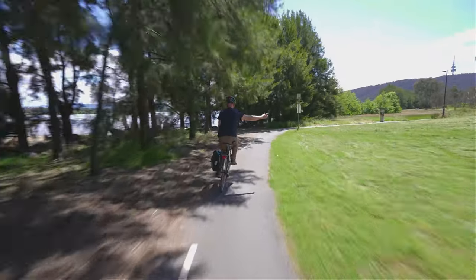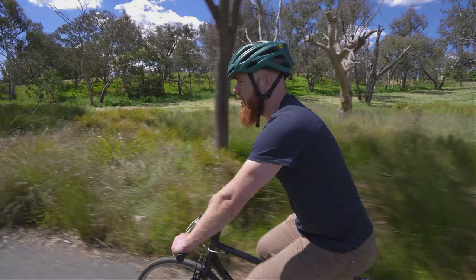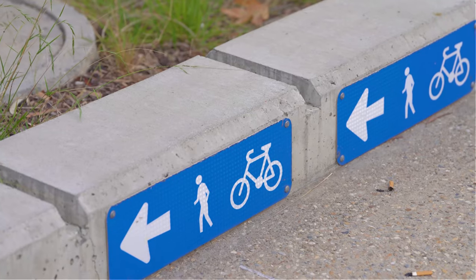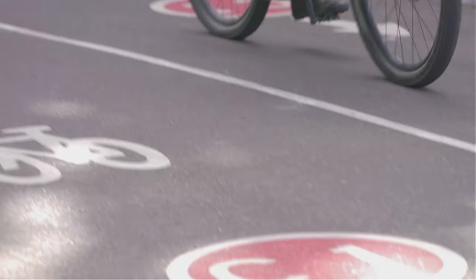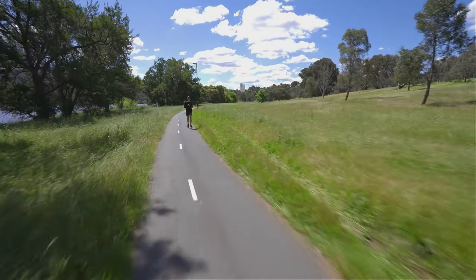Canberra has an extensive network of segregated bike paths. You can find more about these on the ACT Active Travel website. These paths link most major populated areas. In the ACT, cyclists are allowed to ride on footpaths and shared paths, always giving way to pedestrians.